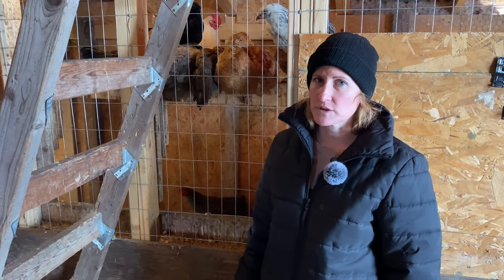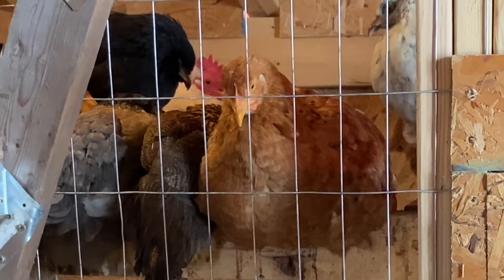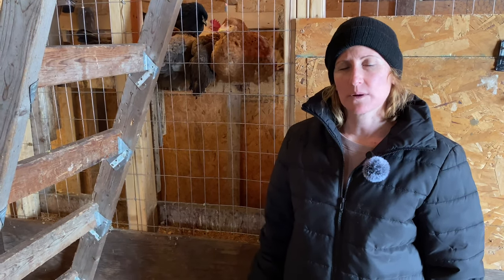A few things chickens can have but probably shouldn't have too much of would be cooking grease from bacon and things — they do like it as a treat but I wouldn't overfeed them. Garlic is another one that can be given in moderation because it's got really good antiviral and antibiotic properties. You can start to get a little garlic taste in your eggs if you overdo it, but if they're sick it's a good thing to give them for a while. Potatoes are okay too — just make sure the peel is not green because that is toxic to chickens.